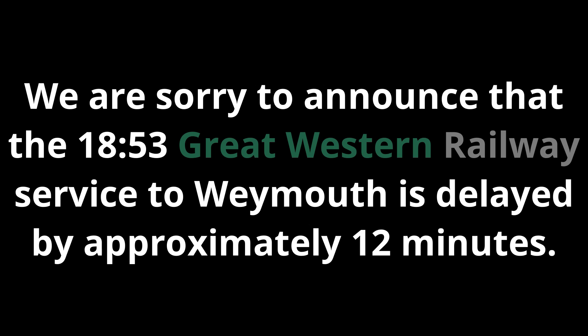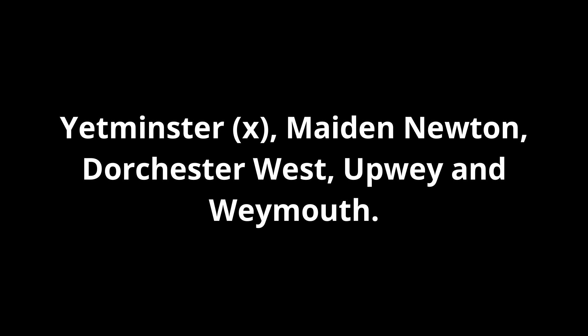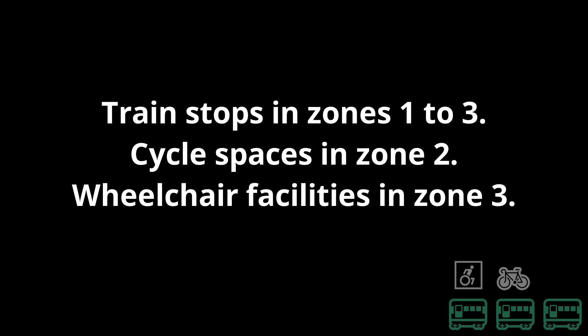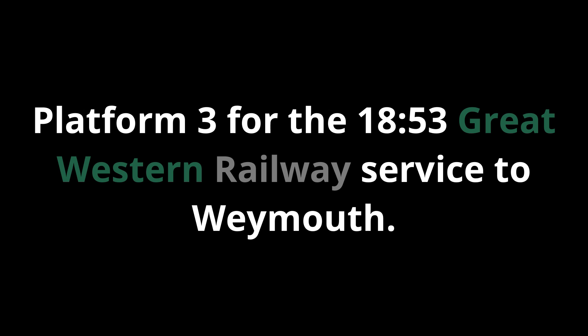We are sorry to announce that the 1853 Great Western Railway service to Weymouth is delayed by approximately 12 minutes. Platform 3 will be the 1853 Great Western Railway service to Weymouth, calling at Yetminster, Maiden Newton, Dorchester West, Upwey and Weymouth. This train has three coaches. Train stops in Zones 1, 2 and 3. Cycle spaces in Zone 2. Wheelchair facilities in Zone 3. Yetminster is a request stop and passengers for this station should ask the conductor on the train to arrange for the train to stop to allow them to leave. Platform 3 for the 1853 Great Western Railway service to Weymouth.